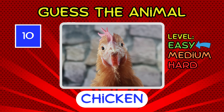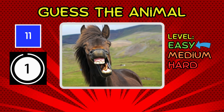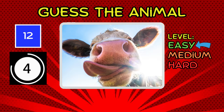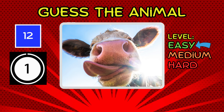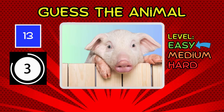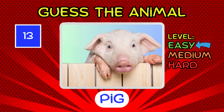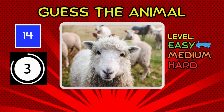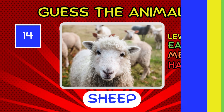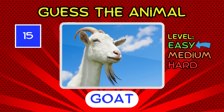It's a chicken. It's a horse. It's a cow. Moving on to the next guest. It's a pig. It's a sheep. No need to count these to sleep. It's obvious. It's a goat. Goat level easy.